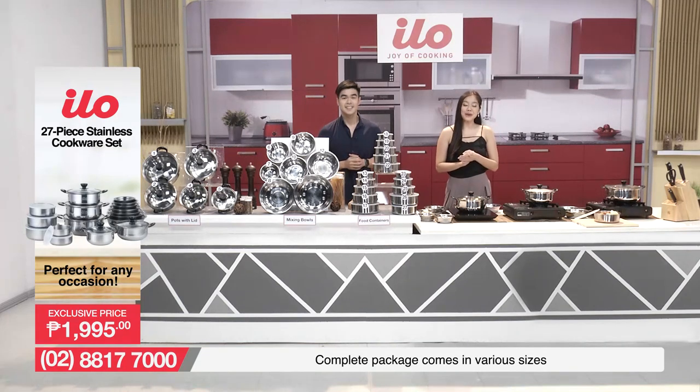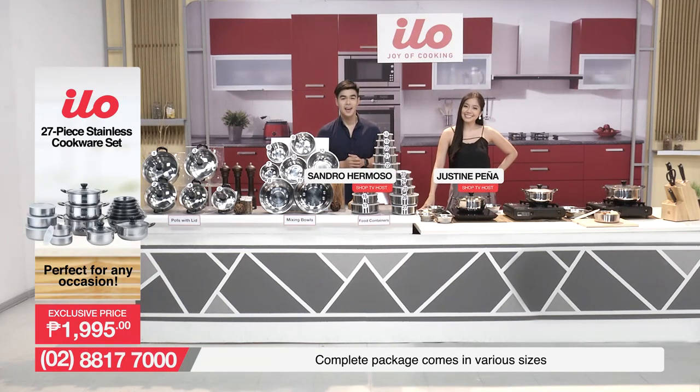Hi there, good day everyone and welcome to Shop TV where you're always at home. Hi there, my name is Justine. And my name is Sandro.